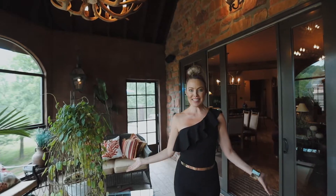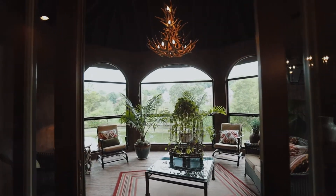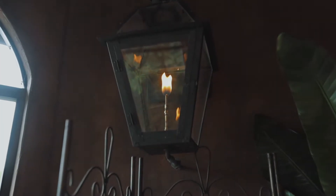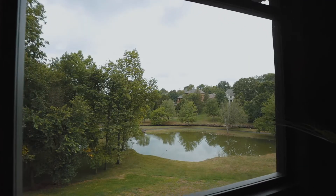How dreamy is the screened-in porch area? This is my personal favorite, and I would be out here all of the time. This room features heated ceramic tile flooring, architectural detail on that vaulted ceiling, and, of course, picturesque views.